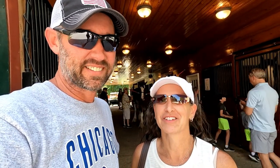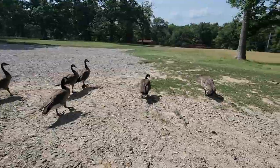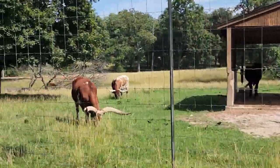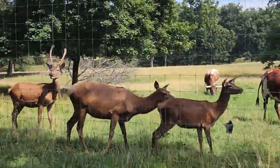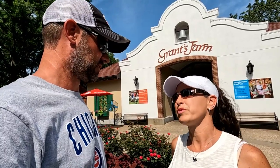We finished up with the Clydesdales and now we're at Grant's Farm. You have to take a tram to get over here, which is great. On the tram ride we saw all kinds of animals: elk, bison, deer, donkeys, longhorns, geese — all kinds of stuff out there.